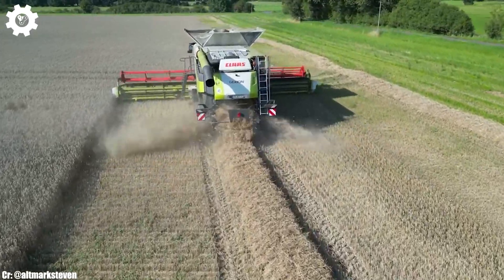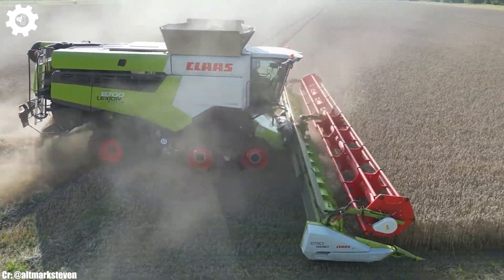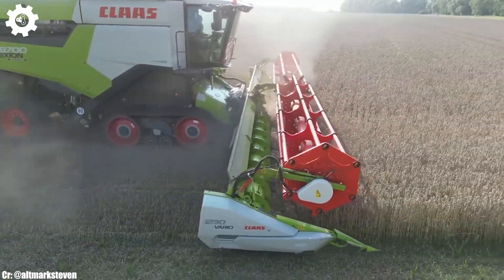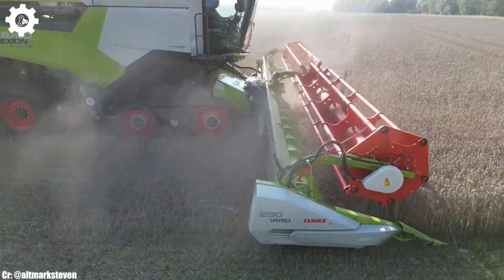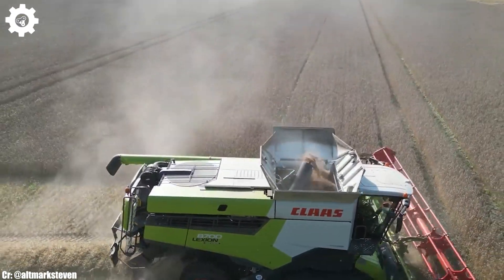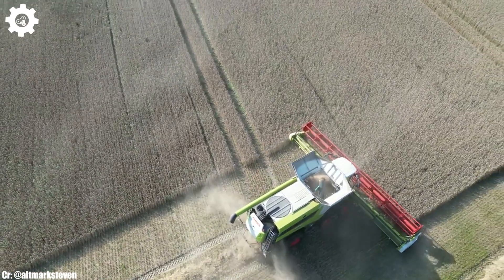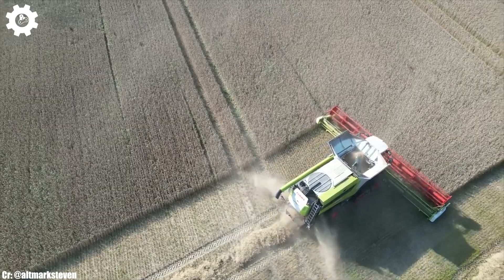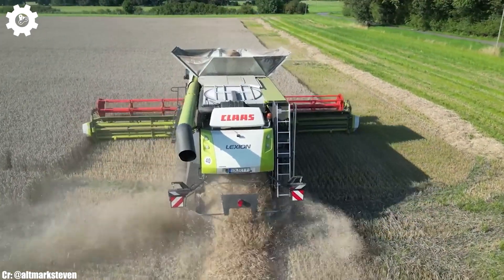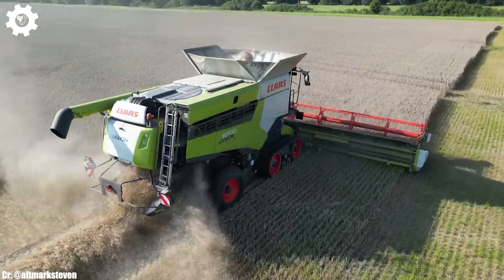The 826 features FENDT's innovative Vario transmission, ensuring seamless speed control, optimal fuel efficiency, and effortless adaptability to different terrains and applications. Inside the spacious and ergonomically designed cab, operators enjoy a comfortable and intuitive workspace that reduces fatigue during long hours in the field. The intuitive FENDT Vario terminal control system simplifies complex tasks, while the panoramic visibility ensures safe and efficient operation.